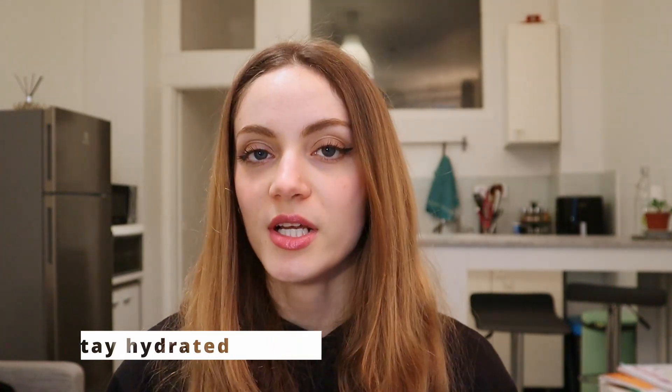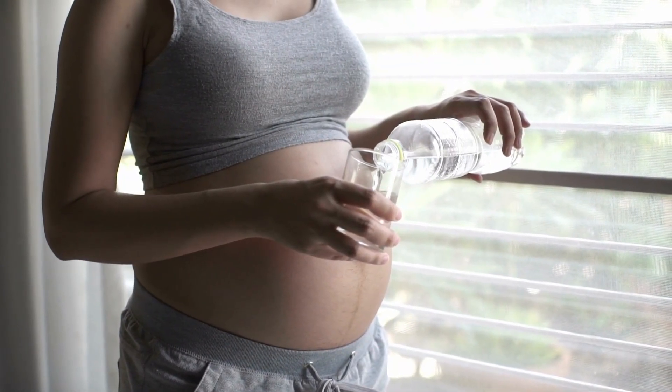Staying hydrated is also very important — always, even if you're not pregnant — but specifically when you are. Drinking at least eight glasses of water a day can help prevent and reduce constipation and make sure you have all the fluids necessary to create things like amniotic fluid for your growing baby. I'd suggest carrying a little water bottle around all the time. As you get more pregnant, you may feel pressure on your bladder and want to reduce water intake — please don't. It's very important that you stay hydrated.